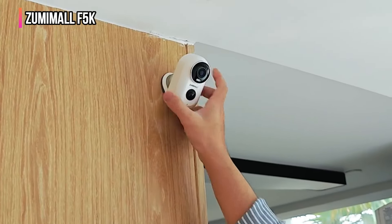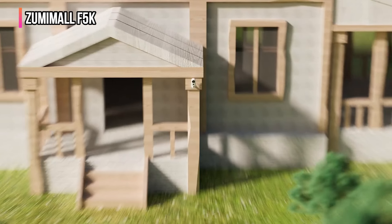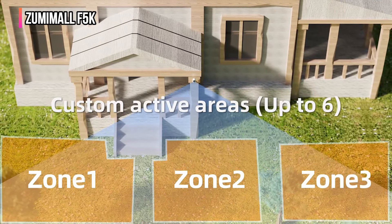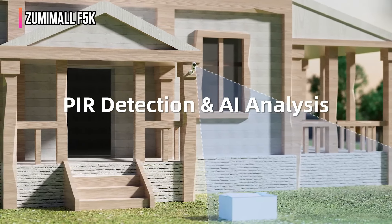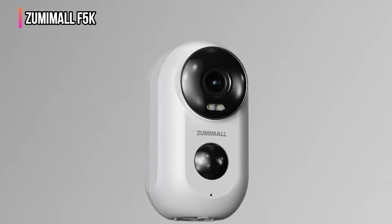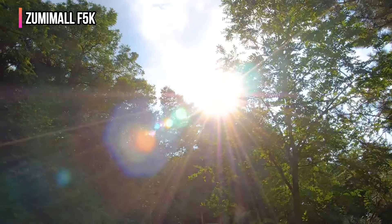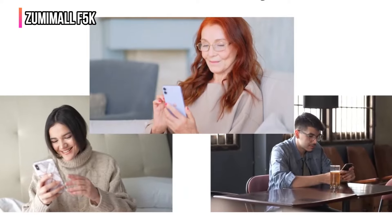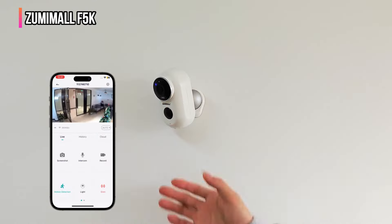This ensures continuous protection without the hassle of regular charging, maintaining a 100% wire-free setup. Its smart passive infrared motion detection system is designed to reduce unnecessary alerts, focusing only on human activity. An integrated siren quickly wards off potential intruders, enhancing security around your home. The camera's IP66 waterproof rating ensures it withstands all weather conditions, and users benefit from free cloud storage and live viewing options, making it easy to monitor your home from anywhere.